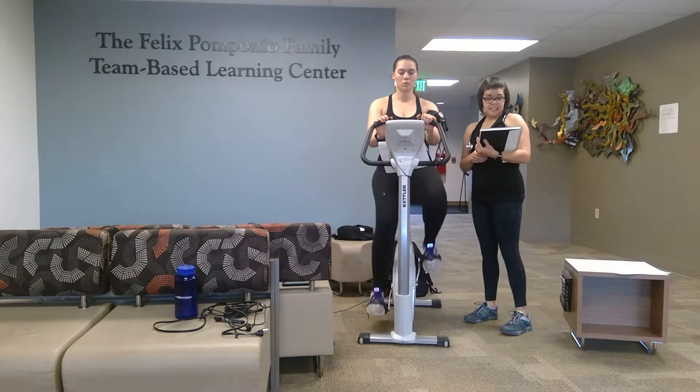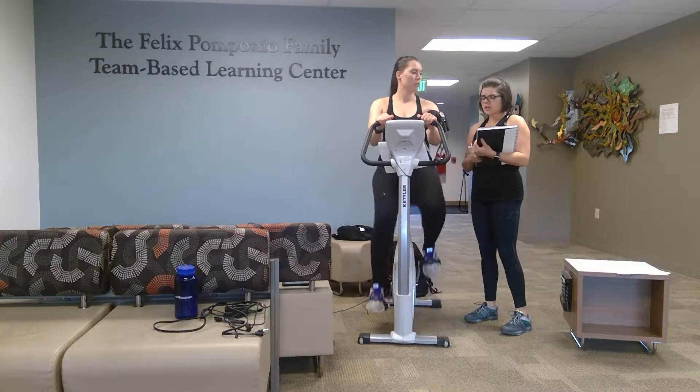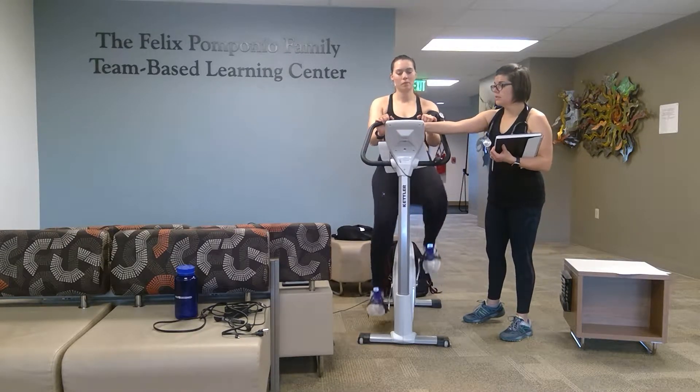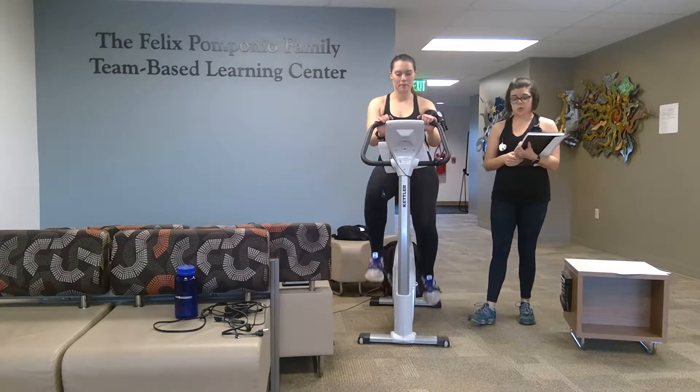Lena's vitals were 76 for her heart rate, her blood pressure was 112 over 78, and her RPE was 6. Now we're going to begin the test — I'm going to go ahead and bump you up to 140 watts to get you into that submaximal range. Please try to keep cycling at 50 revolutions per minute.